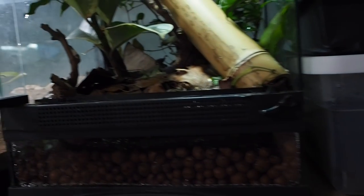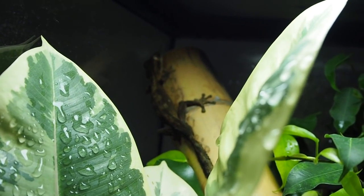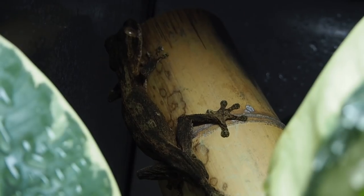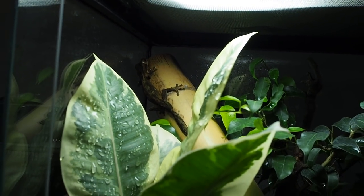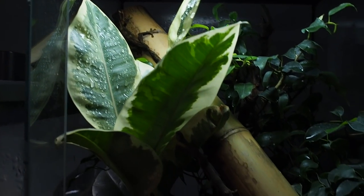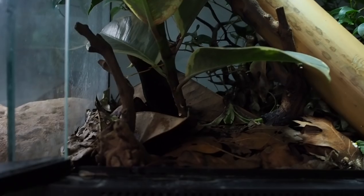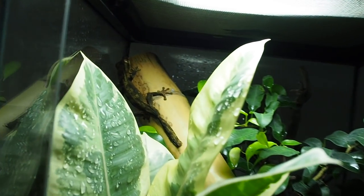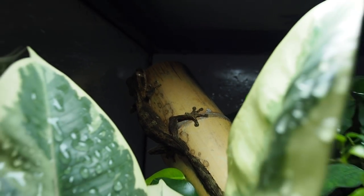In here we have Dixon, the Uroplatus guentheri. I'm still working on finding some females in Europe, so if you're from Europe and you know of some female guentheri for sale, make sure you shoot me a message or comment down below. I'm looking desperately for one — or two, honestly, a few would be great. His tank is doing really well; the plants are all growing in really nice and he's doing fantastic.